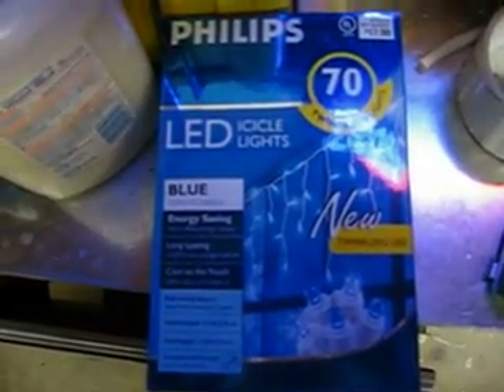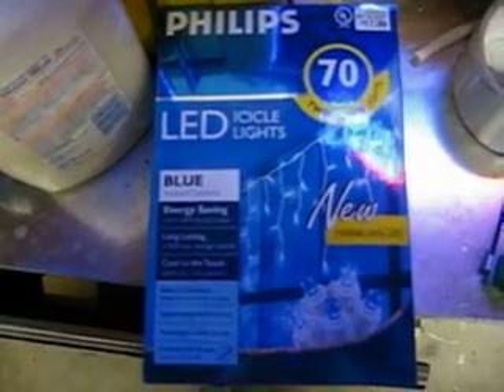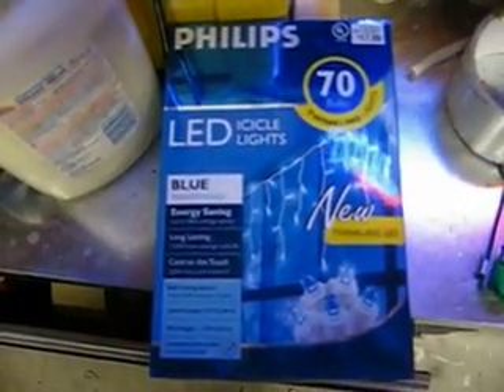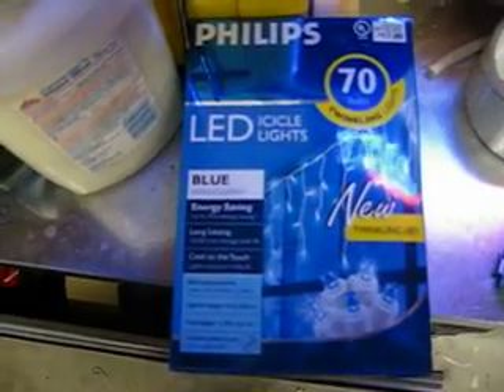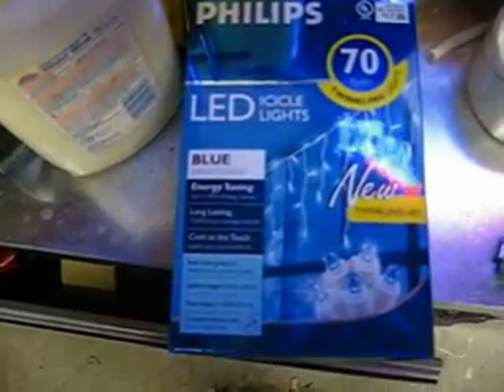Got these cool new LED icicle Christmas lights. Pretty cool. They're actually LED lights — icicle style, and some of them blink on and off. Got these at Target. They're really hard to find. Seems like everybody else is buying them out — I had to go to a few different Targets to get them.